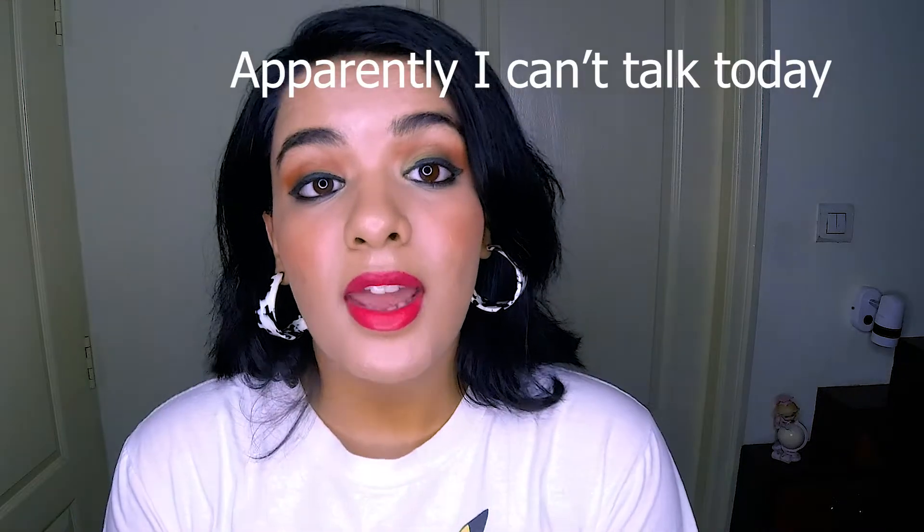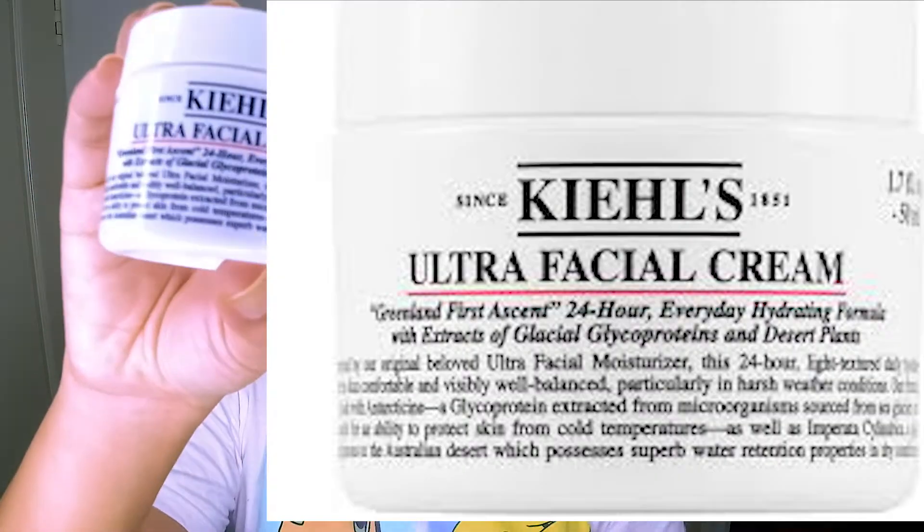I haven't tried anything else from Drunk Elephant because it's really expensive — that's the only reason. I never found the need to invest so much money in a single product. The jelly cleanser was okay, I didn't feel like I needed it, but this polypeptide cream definitely takes the cake. I kind of miss it and I've been trying to get my hands on it.